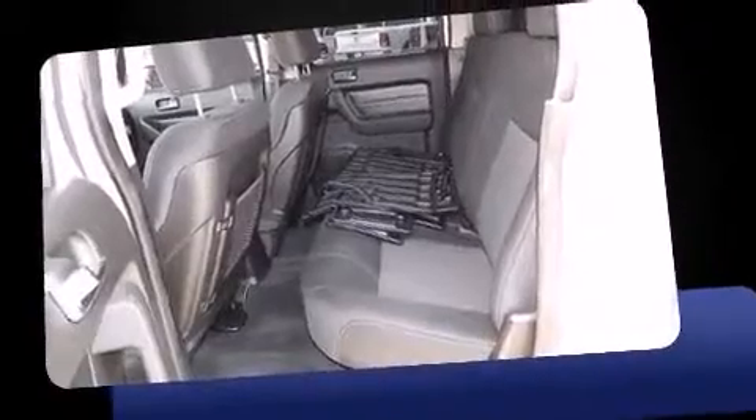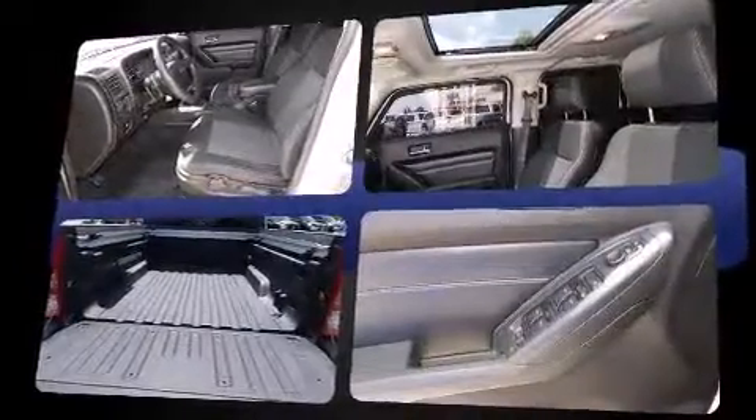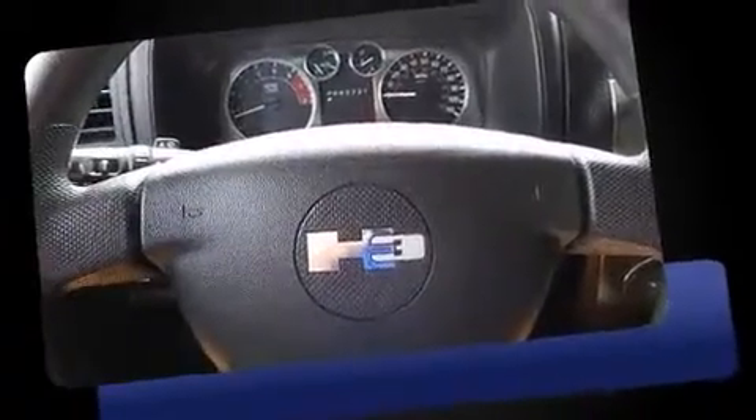Top features include air conditioning, one-touch window functionality, a tachometer, a rear-step bumper, front fog lights, a bed liner, and remote keyless entry.